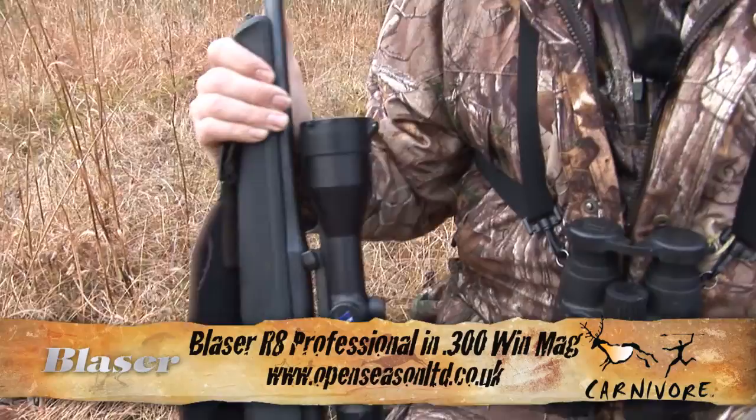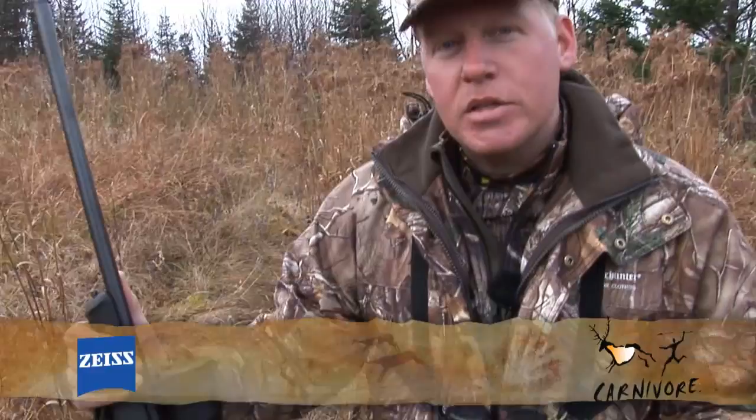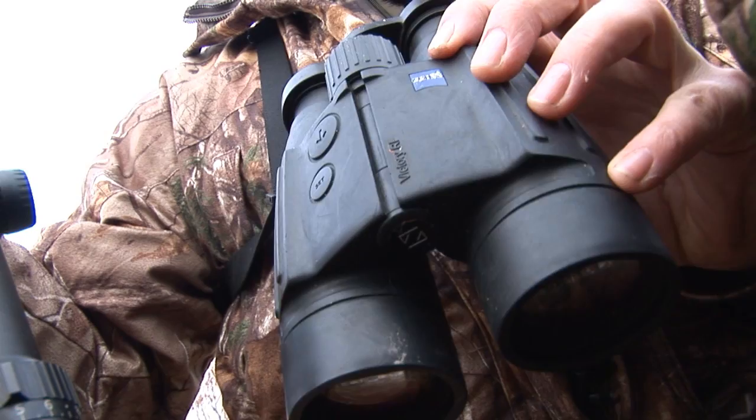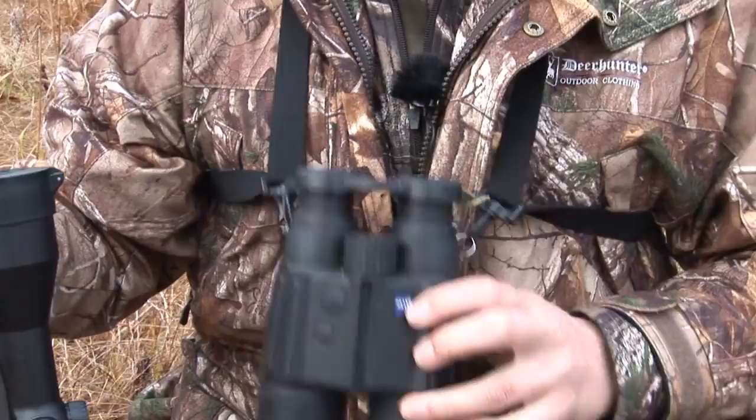Most importantly, I've got my rifle — a Blaser R8 Professional in 300 Win Mag. This really is a harvester's dream tool. On top, my workhorse scope: a Zeiss VariPoint 2.5-10x50, which is a rail scope with a custom mount specifically designed for the Blaser R8 Professional. I've also got my Zeiss Victory 10x45 range-finding binoculars. These not only have good light-gathering capability — 10 mag, 45mm objective lens, perfect for low-light conditions — but they also take the guesswork out of range-finding. When set up on those mountains anywhere from 300 to 500 yards, having pinpoint range measurement is absolutely essential. As you can see, the result is a dead moose on the ground.